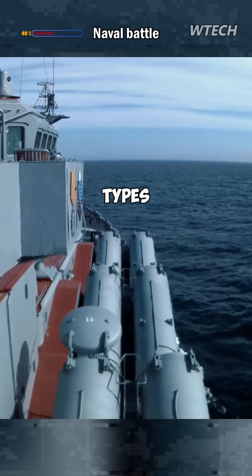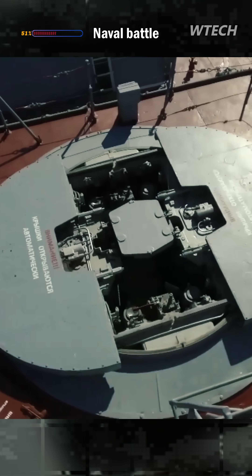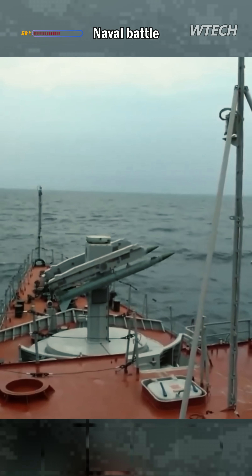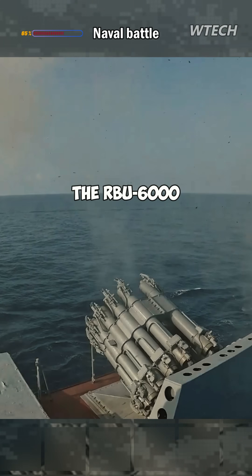Anti-ship missiles of various types. The OSA-M low-altitude target hunter. And the nightmare for submarines — the RBU-6000.